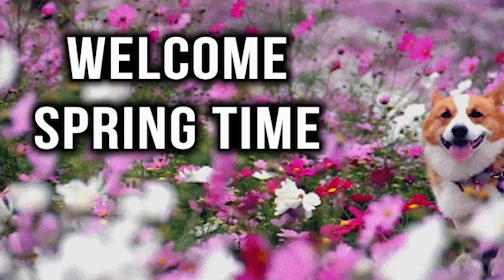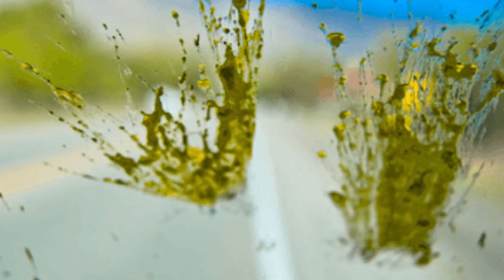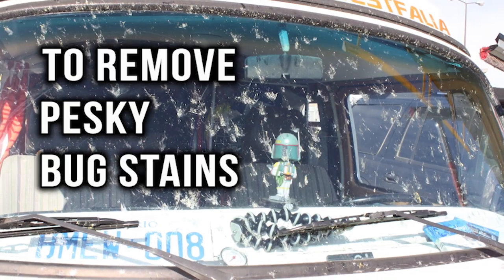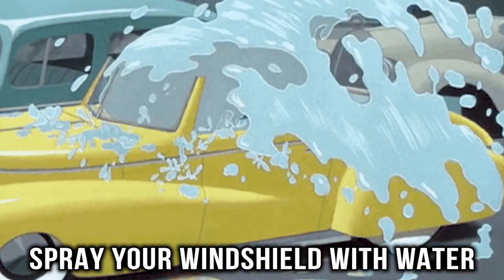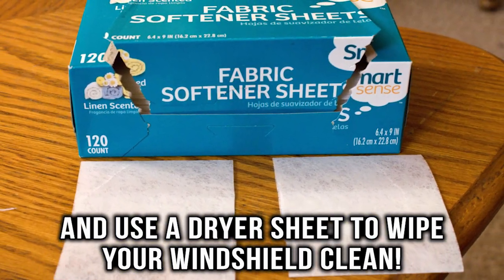Clean your windshield. Most of the time we welcome spring by the splatter of bugs all over our windshields. For an easy way to get rid of those pesky bug stains, spray your windshield with water and use a dryer sheet to wipe your windshield clean.